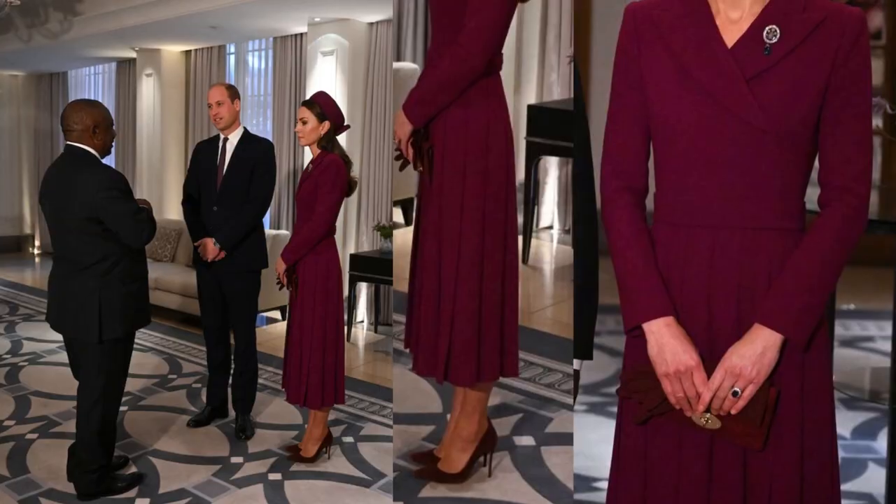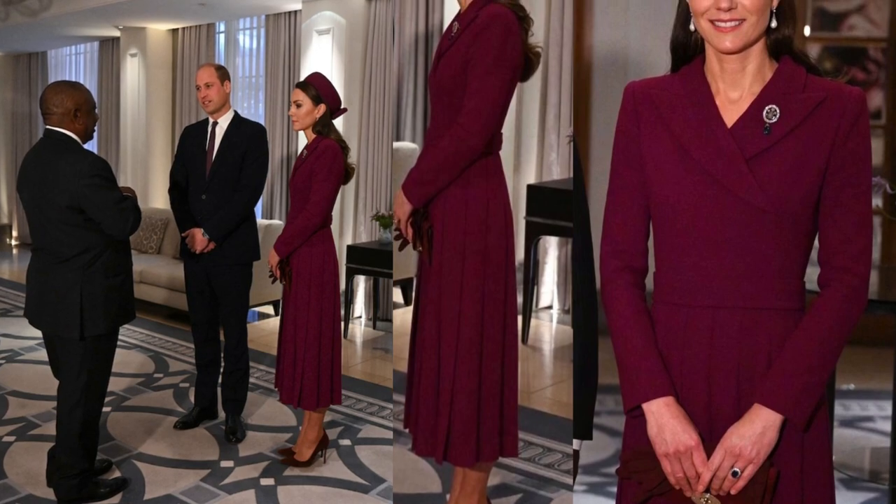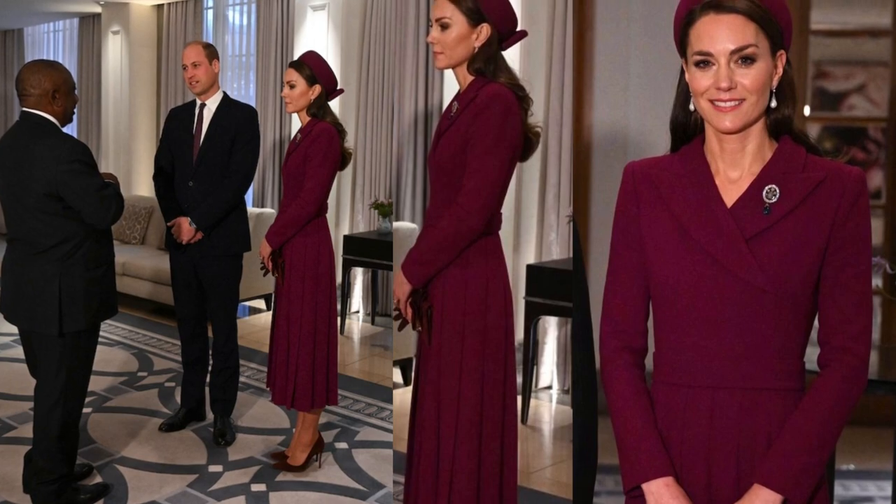Beautiful in burgundy, the Princess of Wales wore a purple Emilia Wickstead coat dress with a matching hat and Diana's Collingwood earrings to greet South African President Ramaphosa. Kate, alongside her husband Prince William, played a key role in the visit, donning the smart burgundy coat dress with a matching Sean Barrett hat and a £495 Mulberry bag.